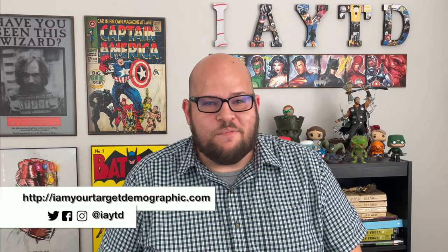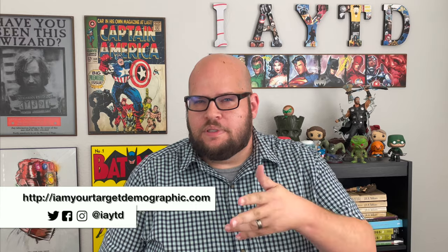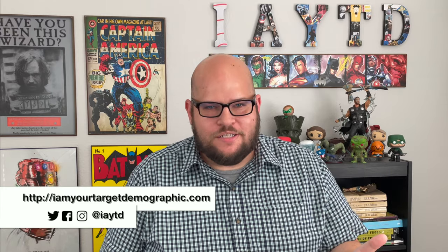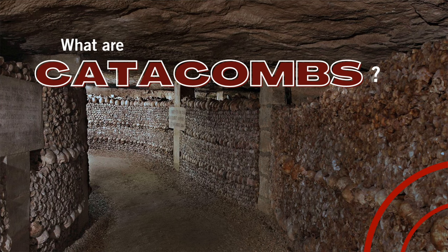Welcome to I'm Your Target Demographic. Today we are talking about a term as it relates to travel and wonders of the world and places that we've talked about. The term catacombs keeps coming up, so I thought it might be useful to really quickly look at what catacombs are by definition and how we see them in some of these locations that we might want to be visiting.